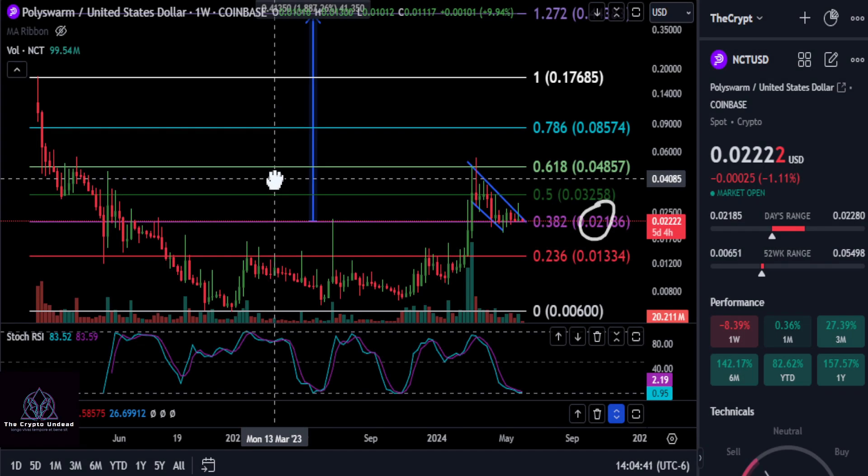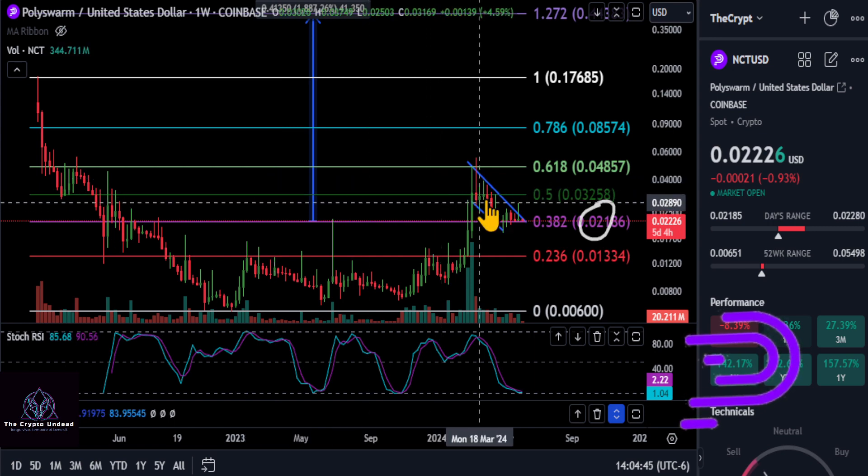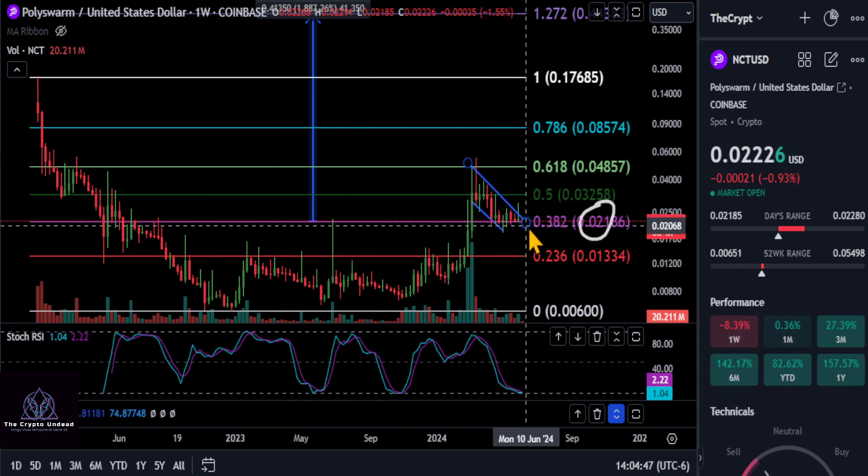All right, everyone, a quick update on Poly Swarm here. So Poly Swarm, we had a spike up, but we ended up coming back down.